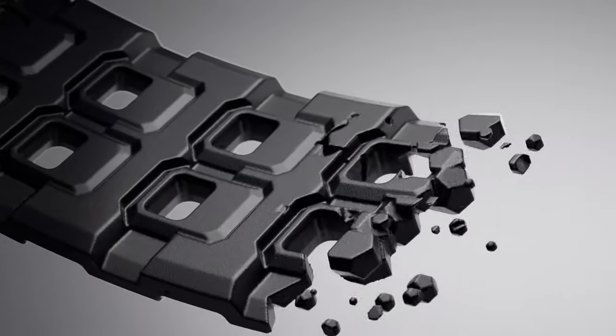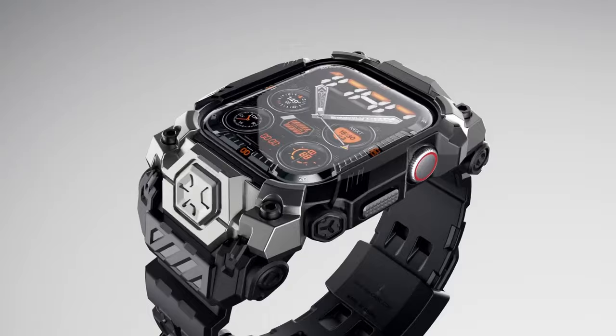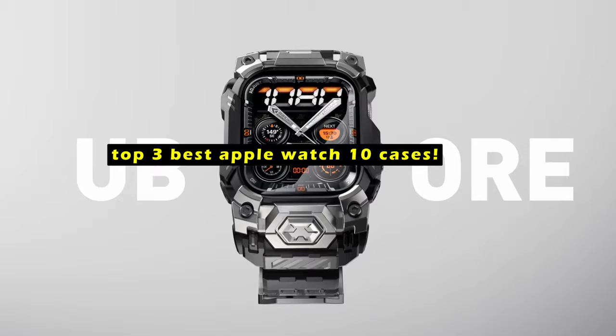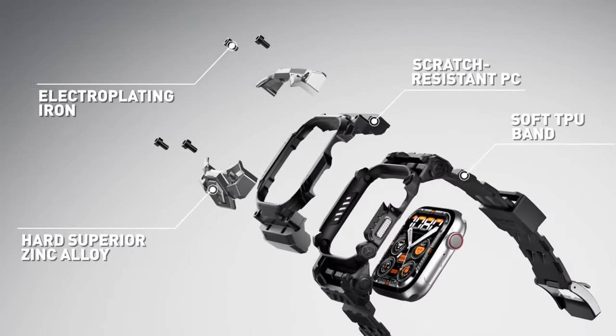Protecting your Apple Watch 10 is essential to safeguard your investment. Hi, welcome to All Cases. A high-quality case can shield it from accidental drops, scratches, and other damage.